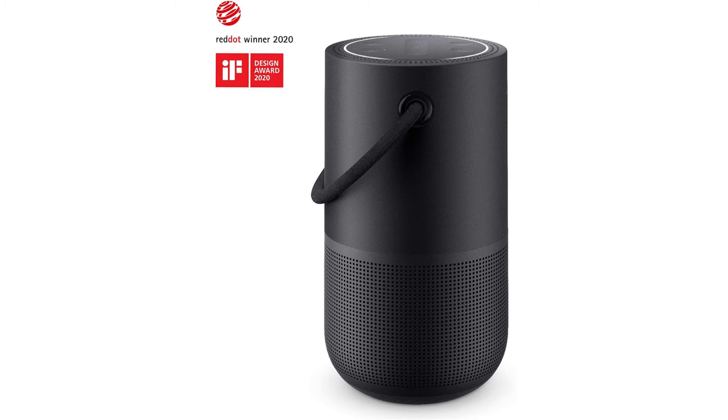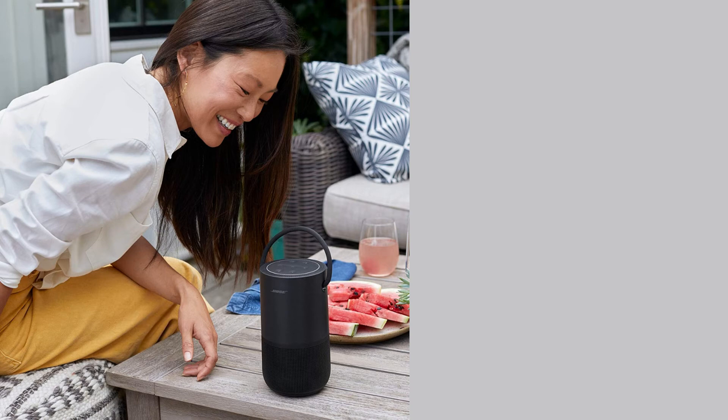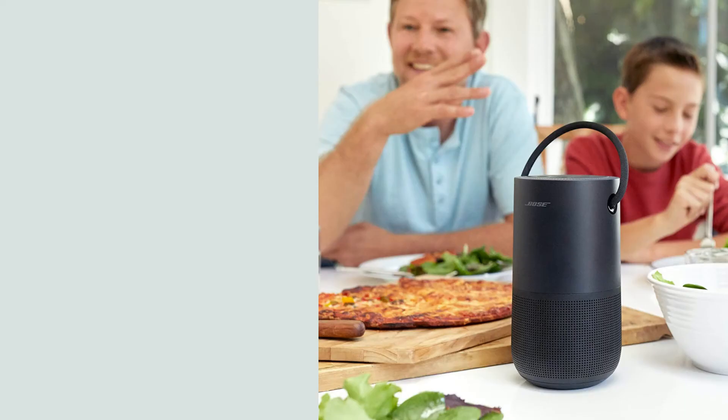Around the house, you can move it from room to room, and out of the house, you can take it with you wherever you go. Within the range of your Wi-Fi network, control the speaker with your voice and use it as an Amazon Alexa speaker or your Google Assistant speaker to play integrated music services like Amazon Music, Spotify, and Pandora.